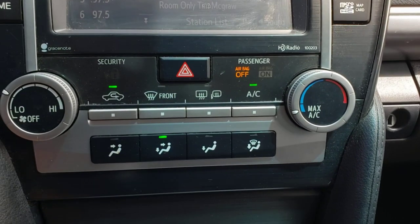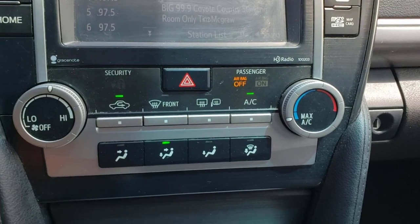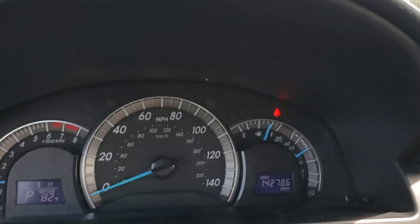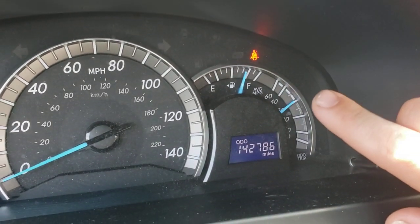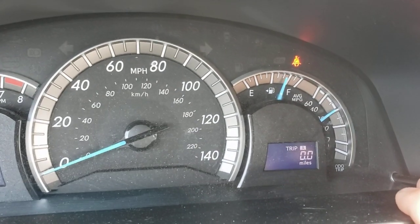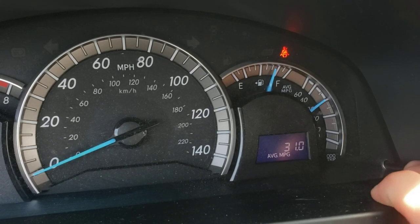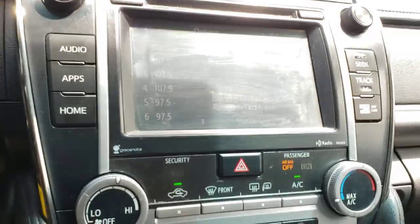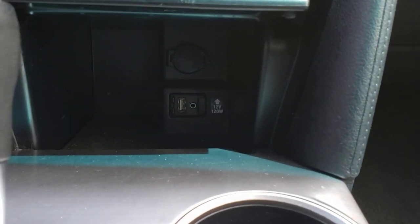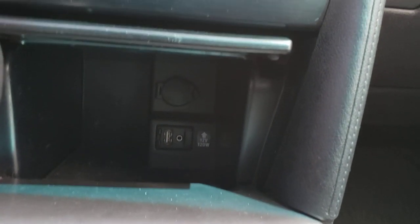The heater works great, AC works great — blows nice and cool. I've got pretty much all of them on since it's about 82 degrees outside. You can see this gauge on the right shows your fuel economy, and the average right there is 31 miles per gallon, which is phenomenal. Under there you've got a 12-volt, 120-watt outlet along with your auxiliary and USB inputs.